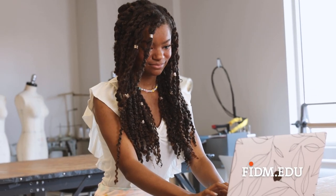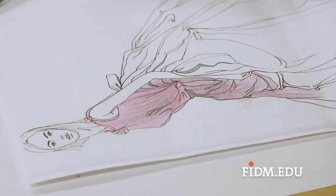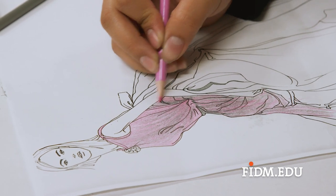Portfolios are basically examples of anything that you deem creative. So for me, it's my Instagram account, but for you it could be sketches, paintings, mood boards — anything that you've created and that inspires you.